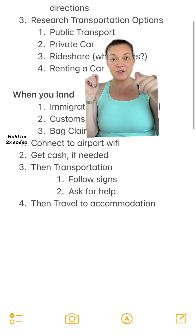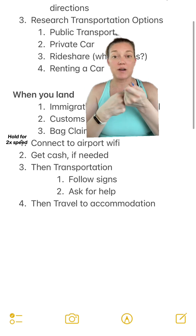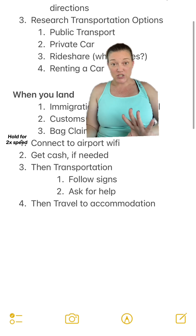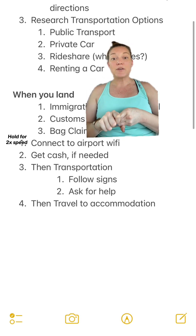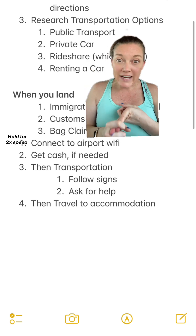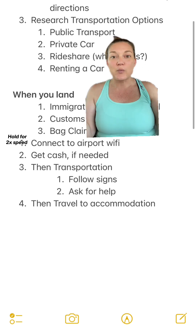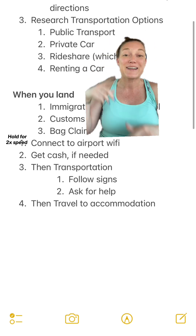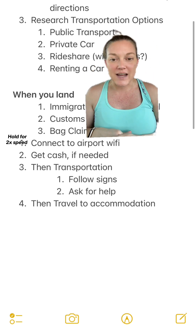The last few things you're going to do: go ahead and get cash if you need it — there'll usually be an ATM or money exchanger there. Then follow the signs to all the transportation options. The bigger the airport, the more signs. You're going to look for things that say taxi stand, ride share, train, bus — whatever you've decided ahead of time, which is why it's good to know what you're doing ahead of time. Then just start following those signs.